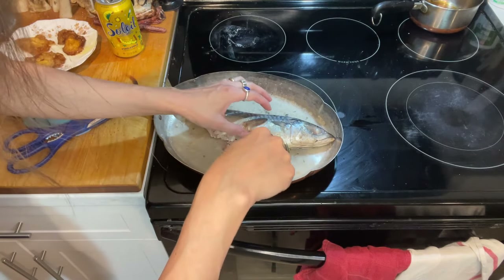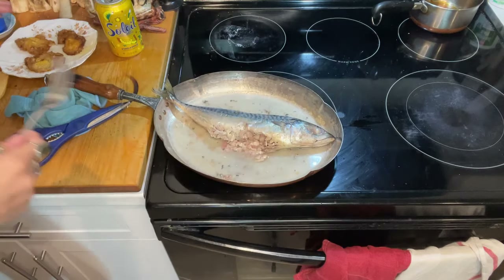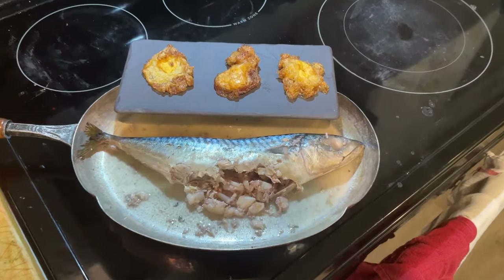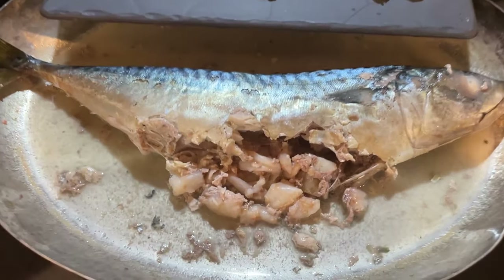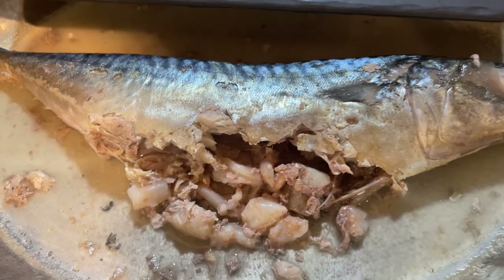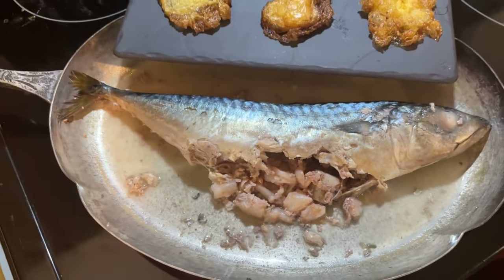I usually don't make fish in the pan anymore. So I just put it back for a bit longer. I think now it's done. All in all, I left the fish in the pan cooking for about 12 to 15 minutes.